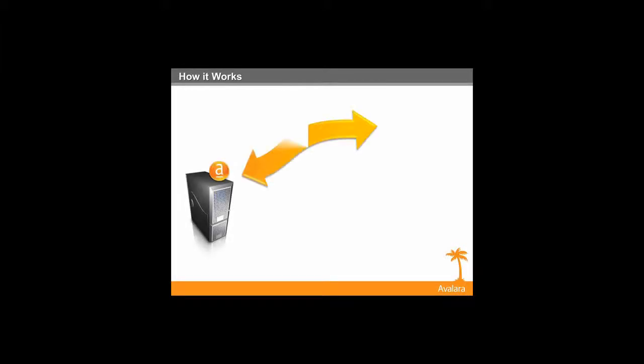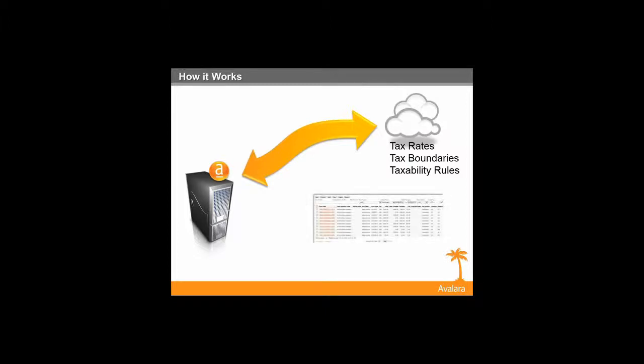We're a cloud-based solution, which means we have a tax team that manages different rates, rules, and boundaries. You install the connector into your environment, tell us what your filing schedule and calendar is, and then we are able to calculate sales tax instantaneously and file your sales tax returns.